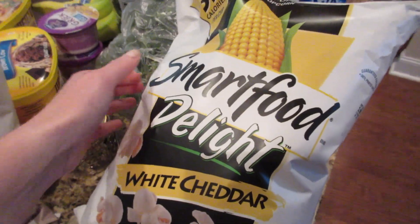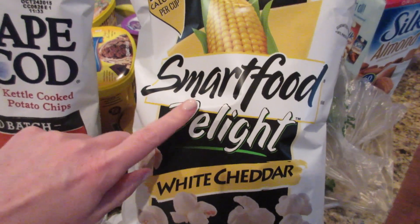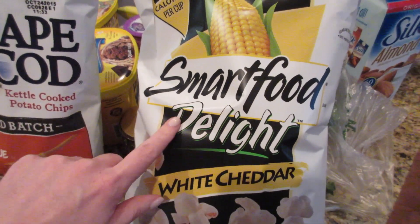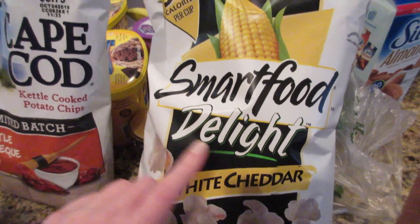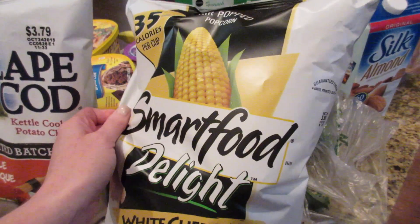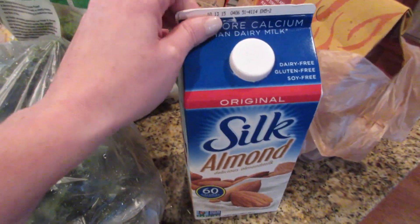We just finished our first bag of the white cheddar popcorn — you saw it in a recent haul. They have a regular version too. This is the Delight version. I've never had the regular so I don't have anything to compare it to, but this was really good — we both really liked this one a lot.